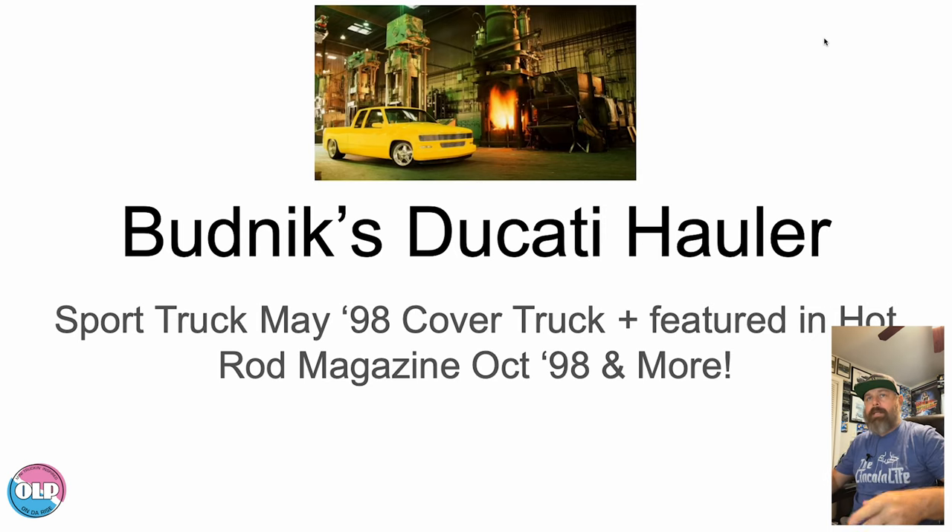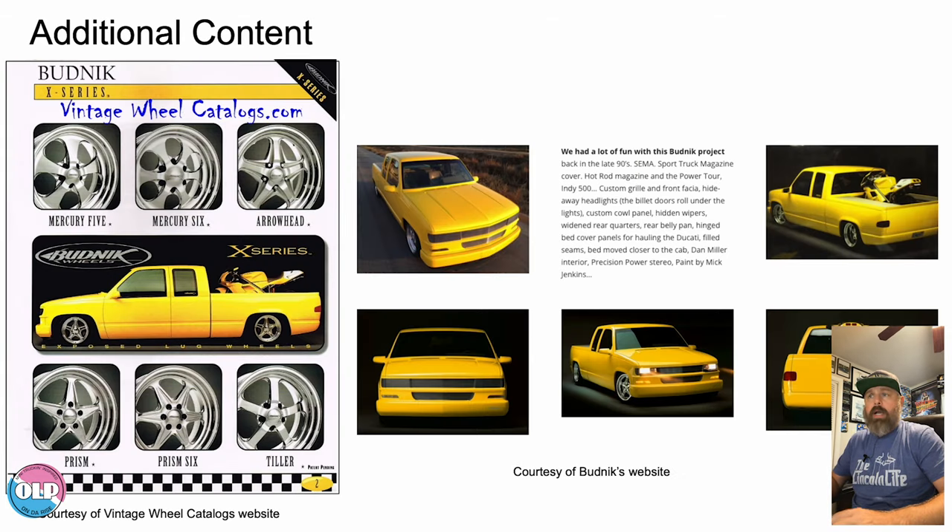Let's take a look at Budnik's Ducati Hauler. I'm trying the insert video format for the first time on this channel so you can actually see me talking. Don't forget to subscribe, and please leave a comment. If there's anything I didn't cover or you know of another magazine feature, comment below — I'd love to dig in and find any other media. To be clear: Sport Truck May '98, as well as Hot Rod magazine October '98 — we'll look at that and more.